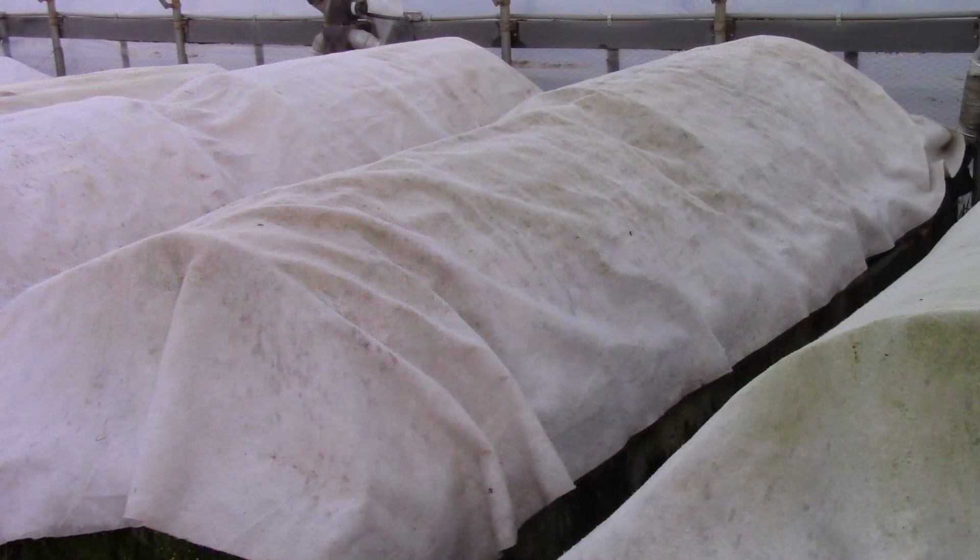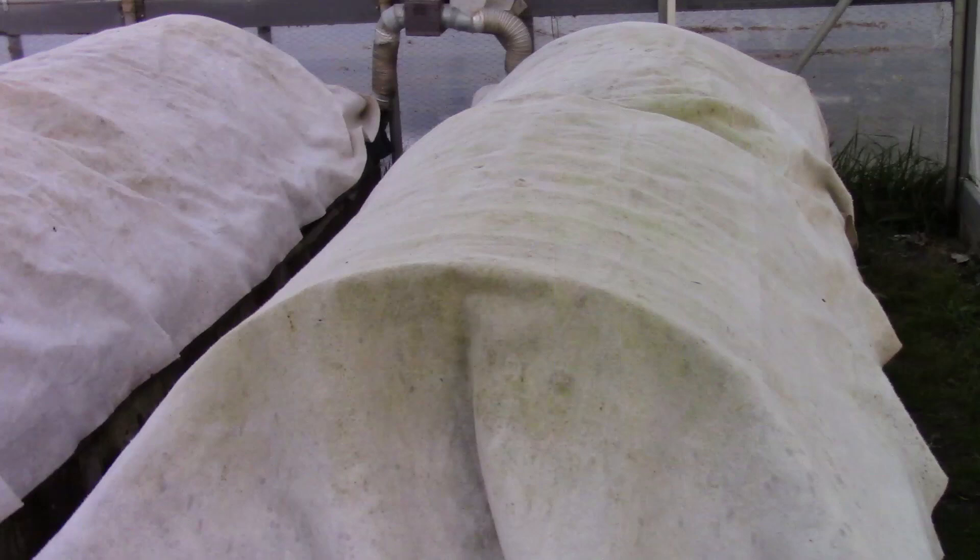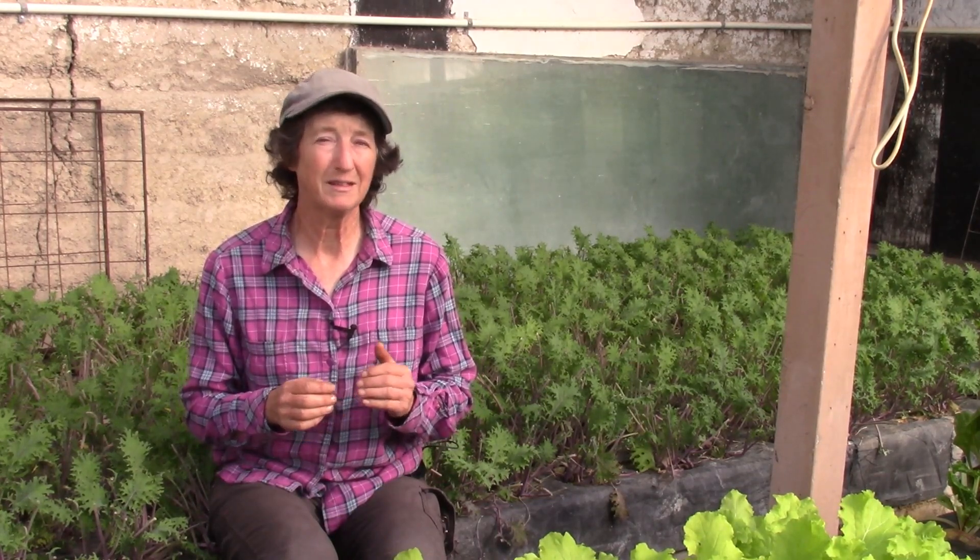Number four is insulative covers. Over the low tunnels, I add one layer of 1.5-ounce insulative cover for each 10-degree drop in temperature below freezing. For example, if it's predicted to go to 22 degrees Fahrenheit, I put on one layer. If it's predicted to go to 12 degrees Fahrenheit, I put on a second layer of the 1.5-ounce frost blankets. Two layers is about the maximum for protection. Be sure to remove the cover during the day so the plants get light and the air and soil can warm up.